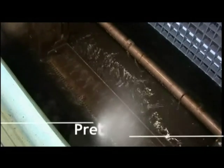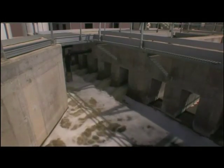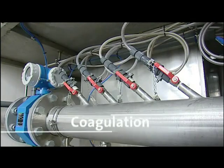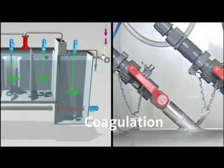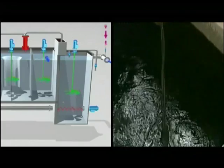After screening, during which large size debris are put aside, the treatment can begin. Raw water comes into a first tank, where a coagulant such as an iron or aluminum salt is injected to destabilize particles and initiate flock production.